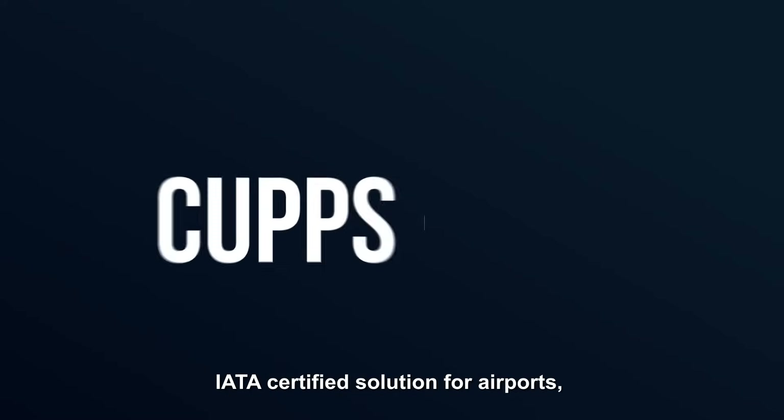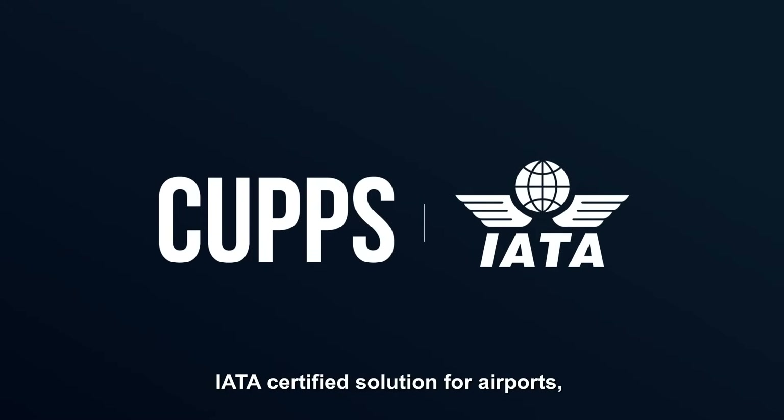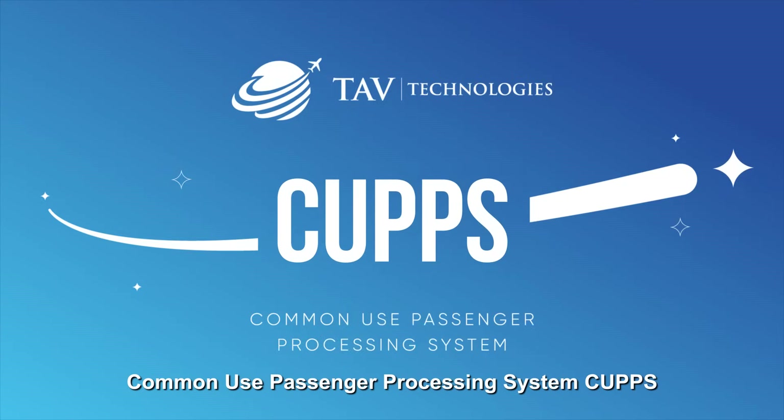TAV Technologies presents IATA Certified Solution for Airports: Common Use Passenger Processing System, CAHPS.